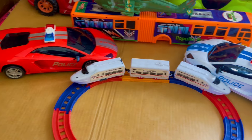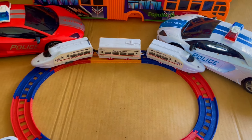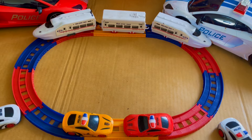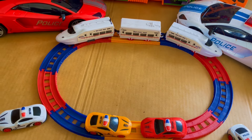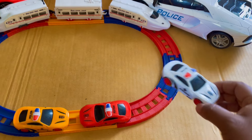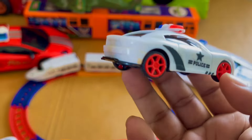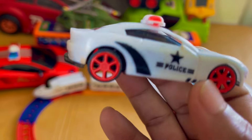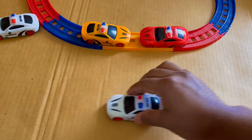Wow, it's another red police car. Wow, it's a mini train! It's a mini train station — wow, nice, really nice station. It looks awesome. Oh, it's a little police car, wow!